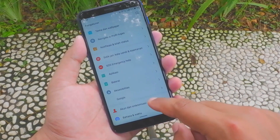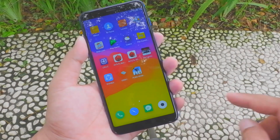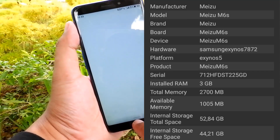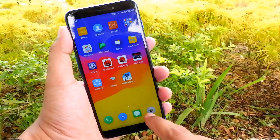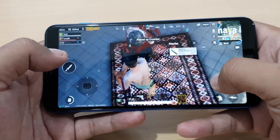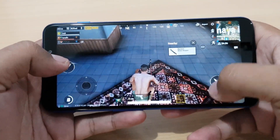HP ini datang dengan Android 7.0 Nougat dan dibungkus dengan Flyme OS 6.2. Antarmukanya terasa segar dipandang mata serta smooth saat digunakan. RAM sebesar 3GB hanya tersisa sekitar 1GB saat idle, tapi hal ini tidak mengurangi performanya secara keseluruhan. Ketika diajak main game berat macam PUBG, ternyata juga mampu berjalan dengan baik di setelan high.